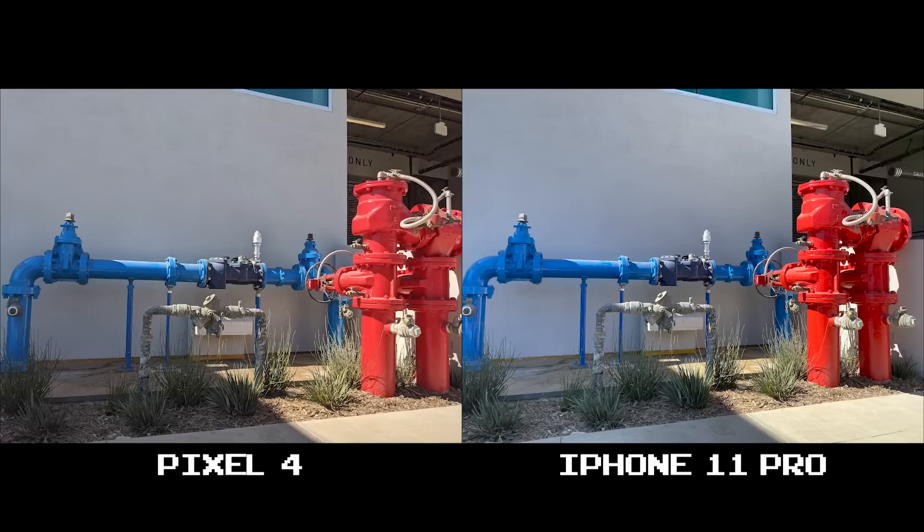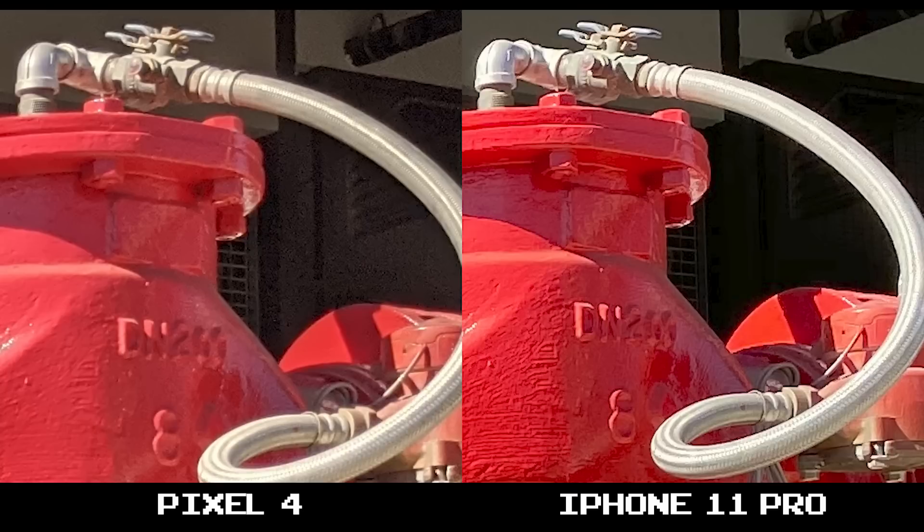Here we go again with the pops of color. Look at how red these fire hydrants are on the 11 Pro compared to the Pixel 4. What you like more is going to be personal preference, but I can assure you it wasn't that red when I took these photos. You can also see what I mean about the lighter shadows on the 11 Pro in the brush here. At 100% crop, the iPhone 11 Pro offers a sharper shot and even deeper blacks, with much less noise and grain that the Pixel 4 is obviously having issues with.